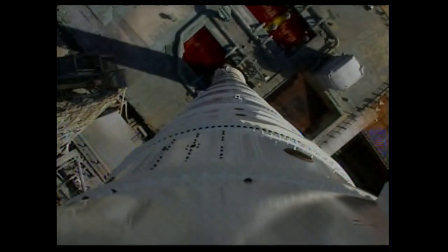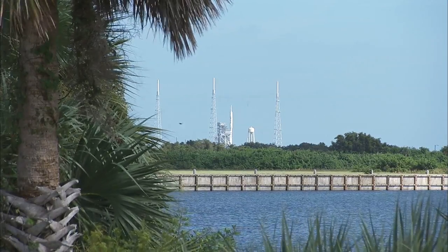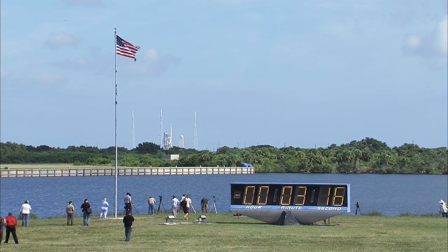T-minus 3 minutes, 30 seconds. FTS SNA armed. T-minus 3 minutes, 25 seconds. SRM ignition SNA armed. That's the range safety systems being armed.